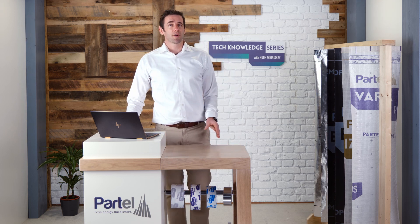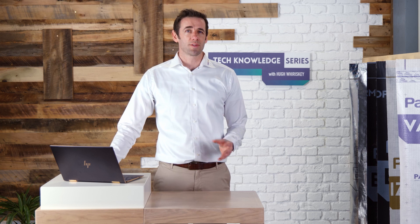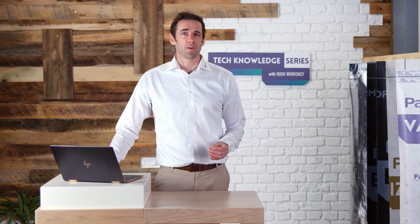Hi, my name is Hugh Wierski, Technical Director at PowerTel. In the first episode of Tech Knowledge, we will introduce you to the bond between a smart building and a smart building envelope.